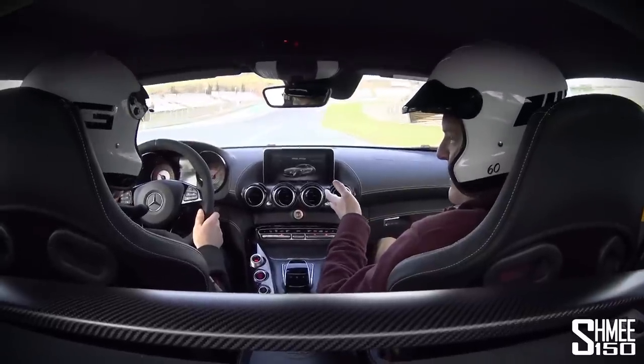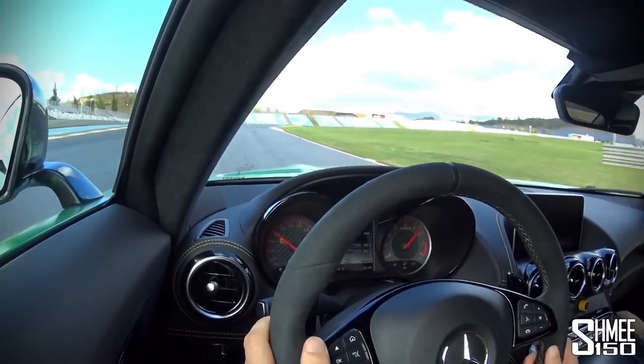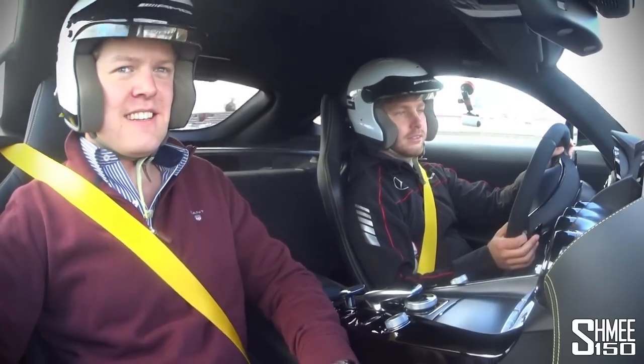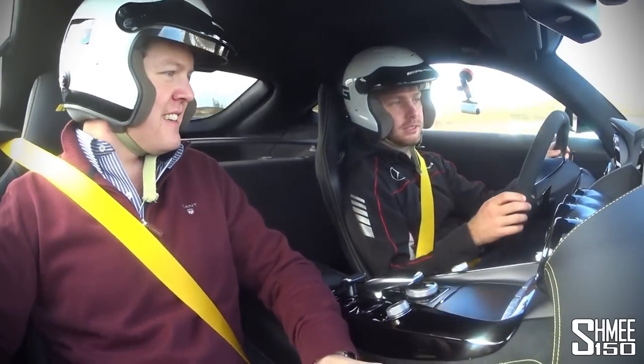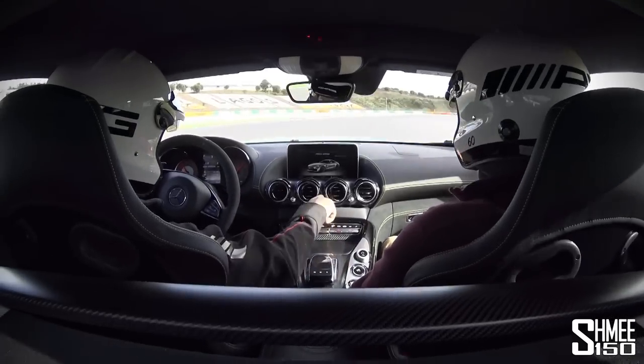This is derived from the technology in the GT3 car. The technology comes from GT3, from racing, and it is now in a road car, which is very cool.